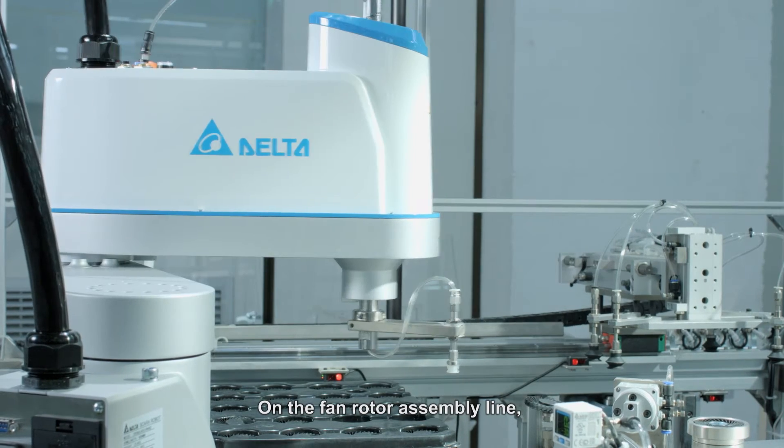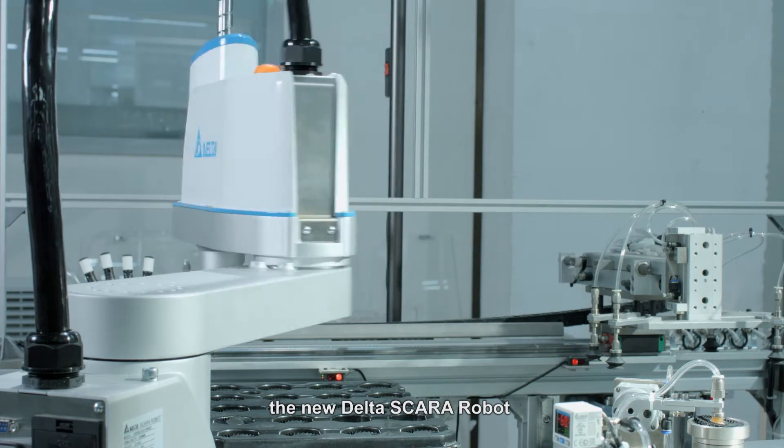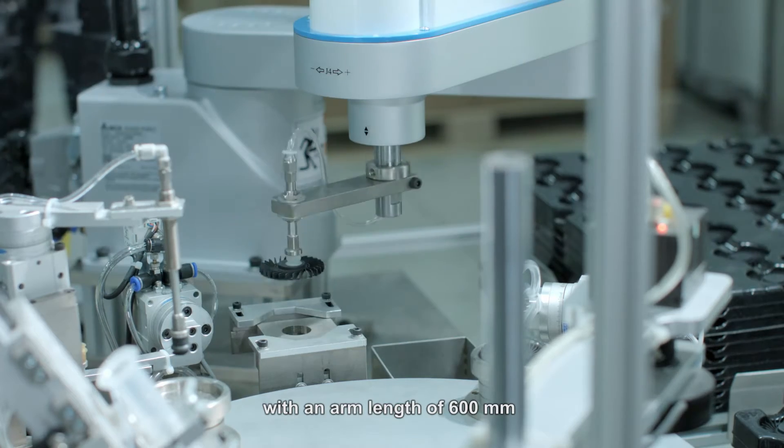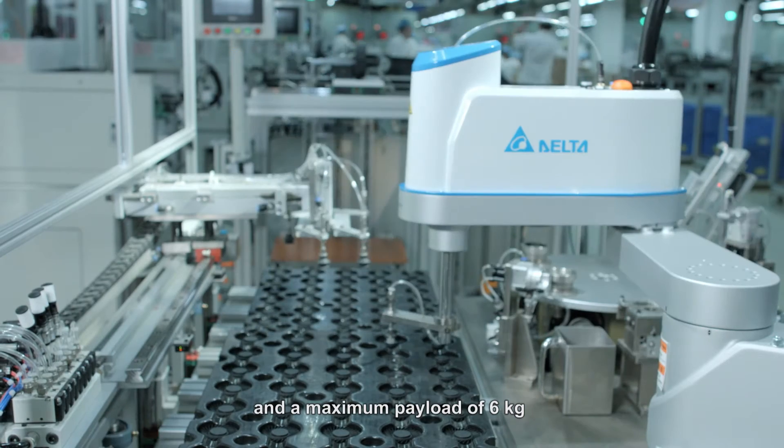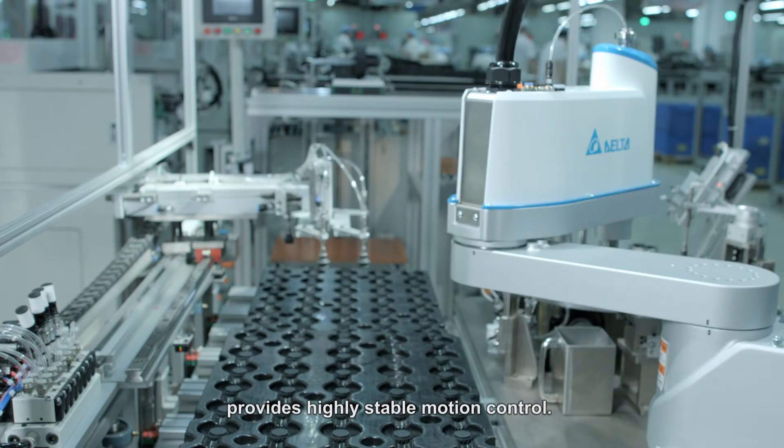On the fan rotator assembly line, the new Delta SCARA robot with an arm length of 600 millimeters and a maximum payload of 6 kilograms provides highly stable motion control.